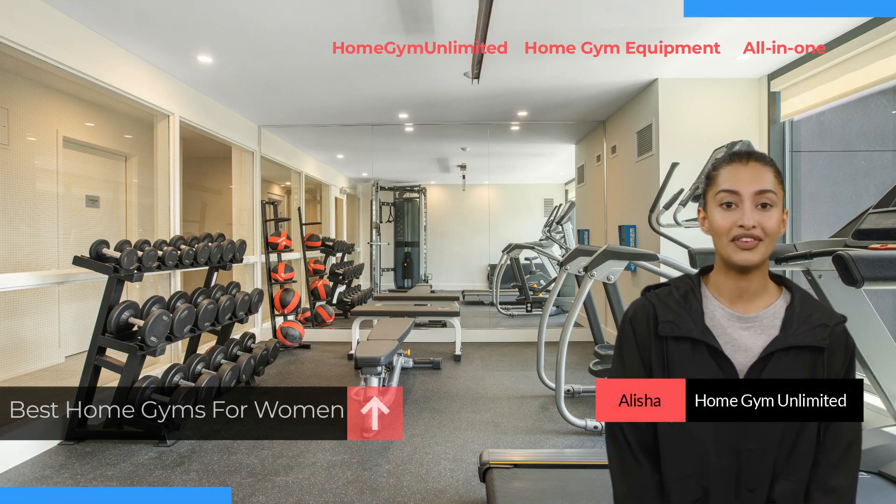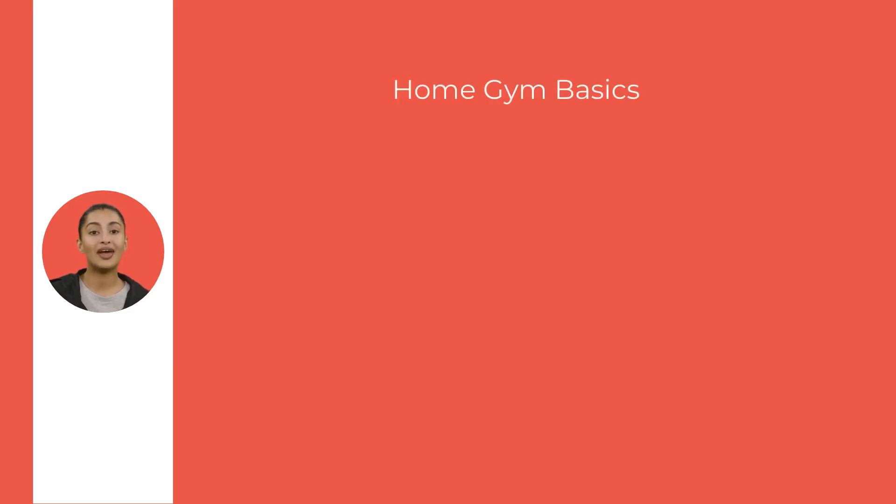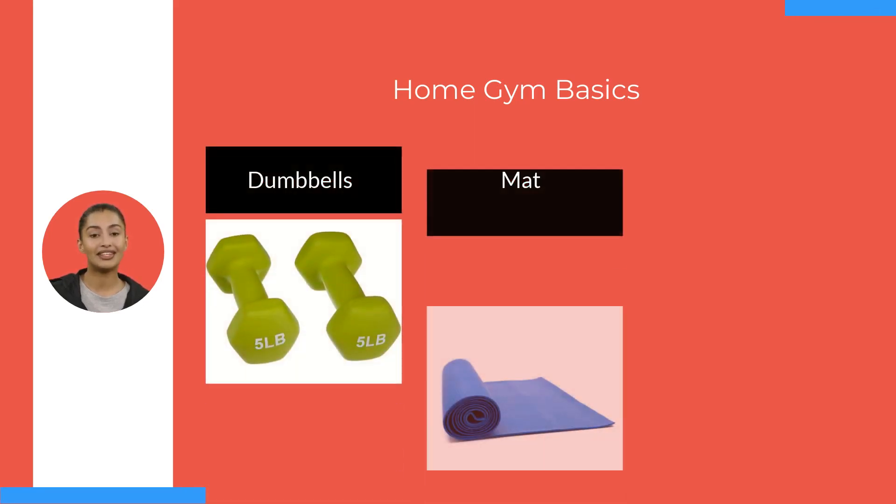Hi there. Are you looking for the best home gym for women? Then we've got you covered. For any home gym, I recommend you start with these basic pieces: dumbbells, a mat, and resistance bands.